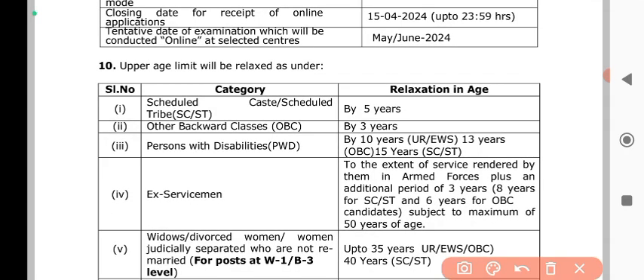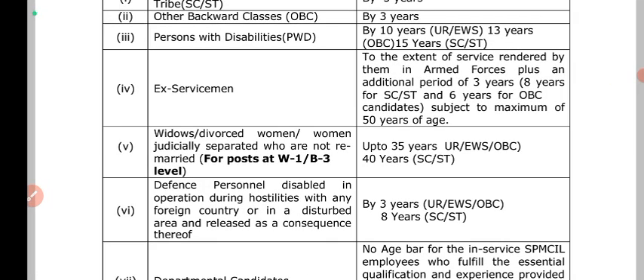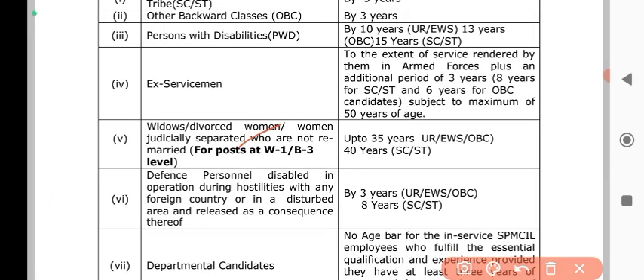You can get age relaxation. For SC/ST candidates there is a 5-year relaxation, for OBC there is a 3-year relaxation, and for ex-servicemen there is additional relaxation. After completing service you can get up to 35 years of age.